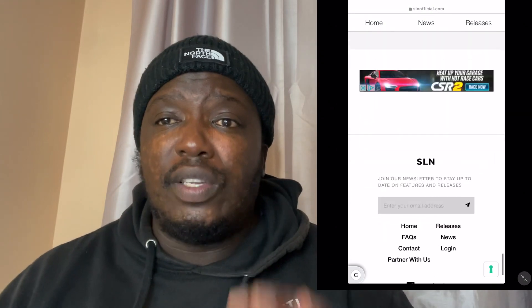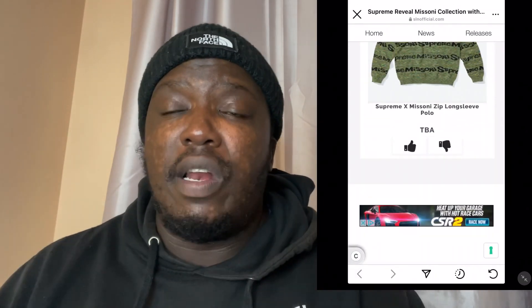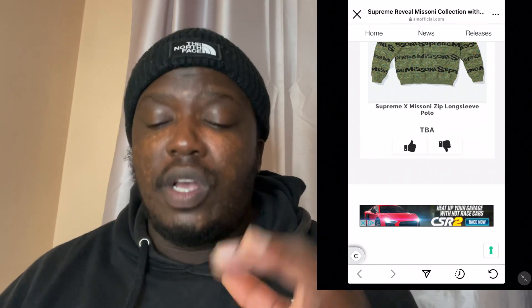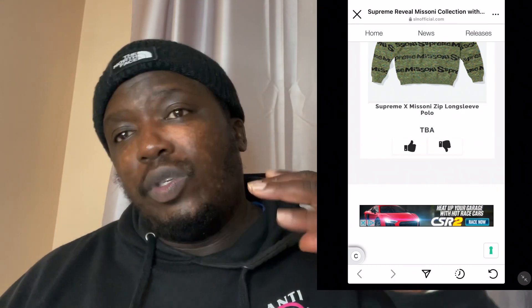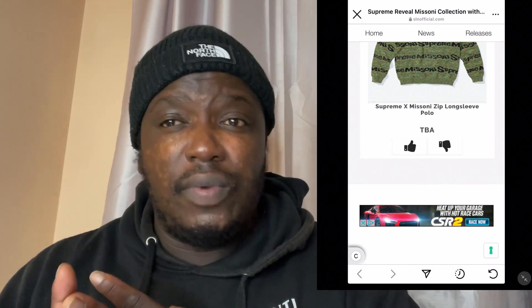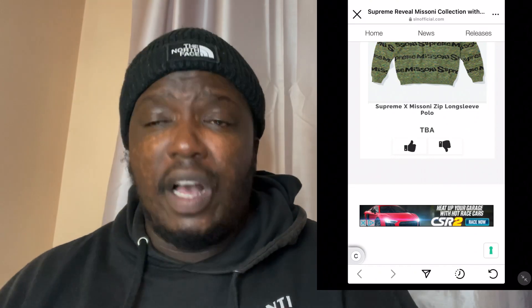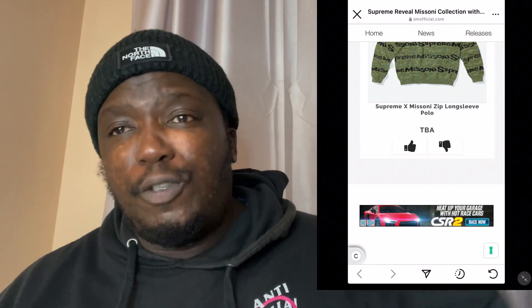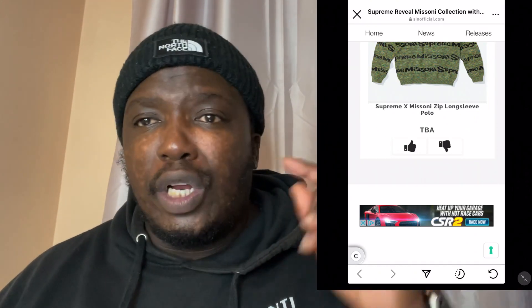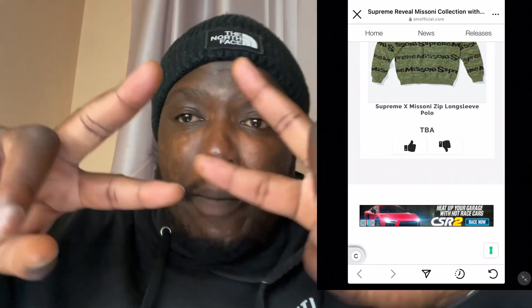This is just a little snippet of the collection — it's not the complete video. Please make sure you come back on Wednesday as we tend to get more information in terms of pricing, any accessories, and more items that Supreme will bring. Hopefully this video has been helpful — if it has, please smash that like, hit the bell notification, and subscribe. Peace!